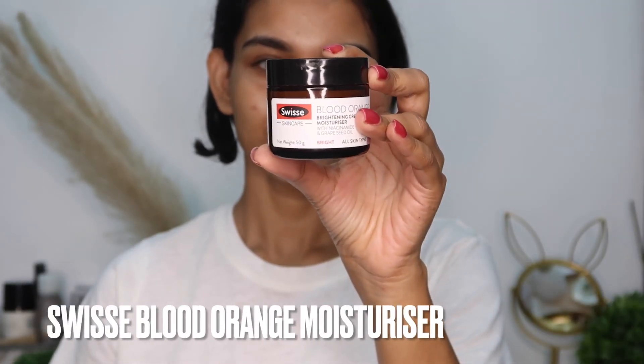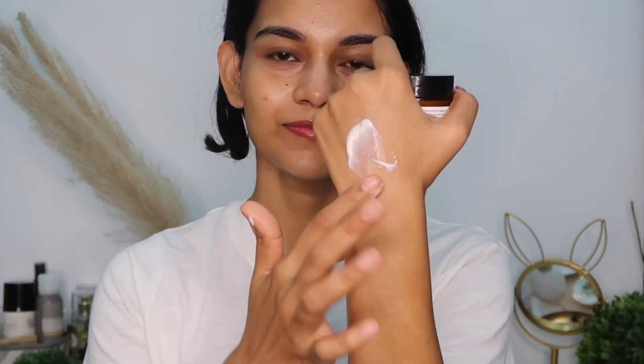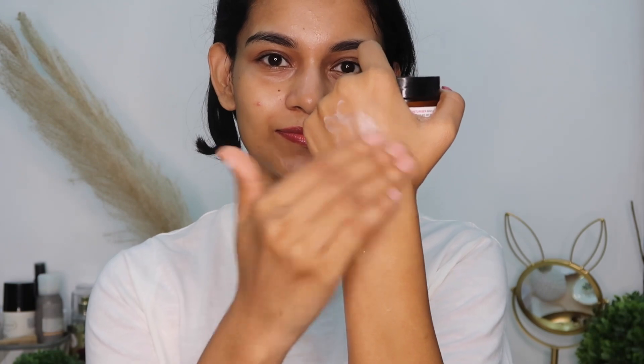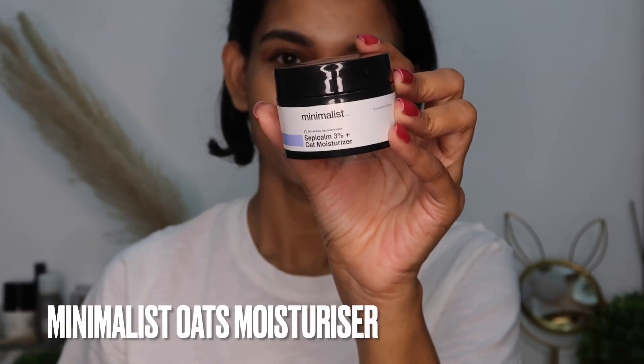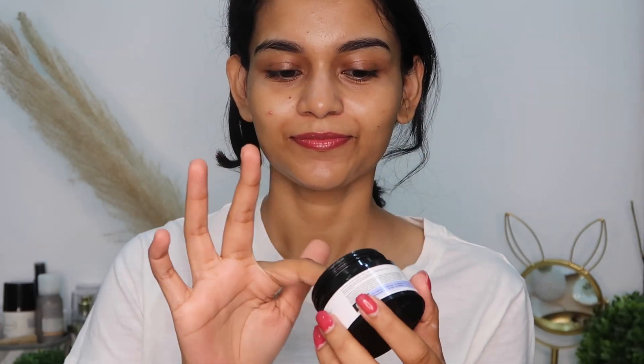Swiss Blood Orange Brightening Cream Moisturizer — it's an Australian brand with amazing ingredients like blood orange, which is rich in antioxidants and helps with skin brightening and fading dark spots. The grape seed oil protects your skin, and niacinamide helps with reducing acne and excess oil and sebum.